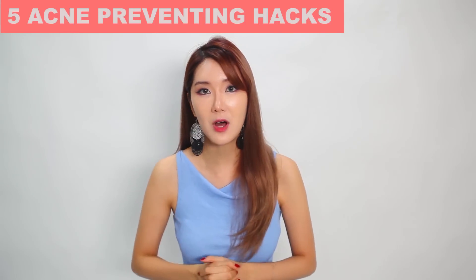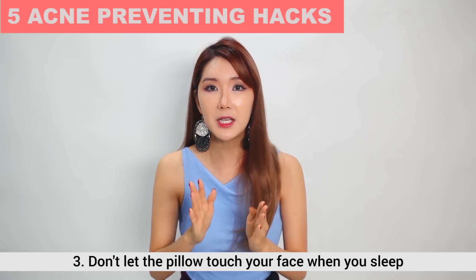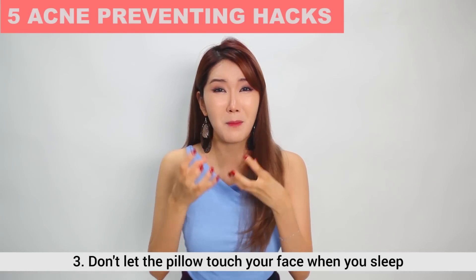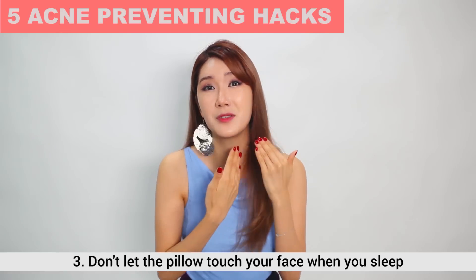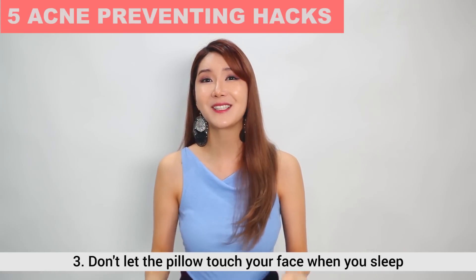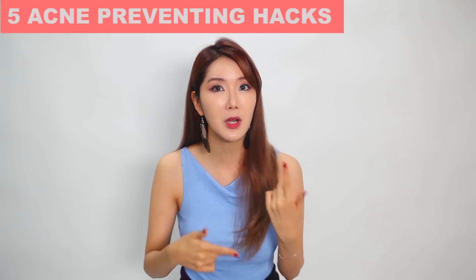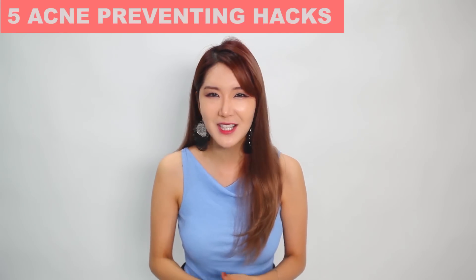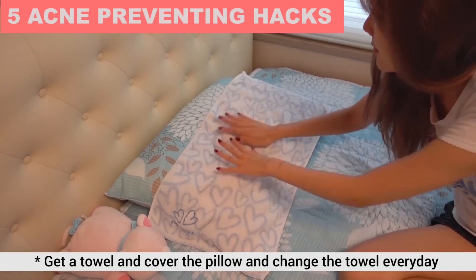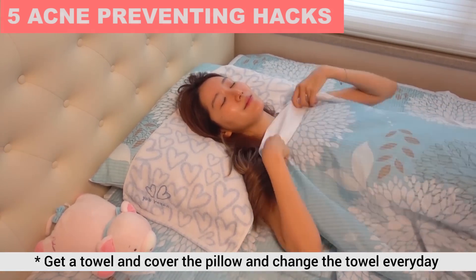The third tip: when you go to bed, make sure that you sleep in the proper position. Putting your cheeks or face onto the pillow causes oil from your body, hair, and face to transfer onto your face. I have really bad posture so I have to sleep on my sides, so what I do is I try to change my pillow covers every single day. Realistically that's really hard, so I get a towel and put it on top of my pillow and change that every night. That's a simple but very smart trick to really prevent acne.